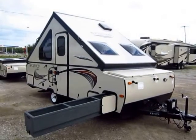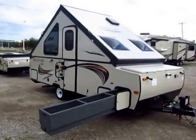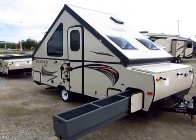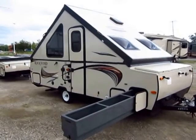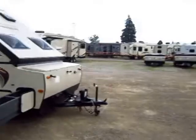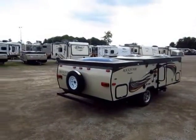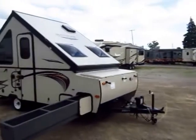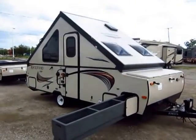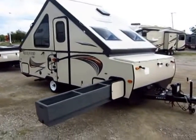Rockwood 212HW, higher than high wall pop-up, A-frame style here at Halod Auto and RV of Coldwater, Michigan. This is the newer, bigger version of the extremely popular Rockwood A122 series, the normal A-frame series from Rockwood. There were some folks who really liked them but wanted them just a little bit bigger, so Rockwood delivered, and they really did a nice job of it.